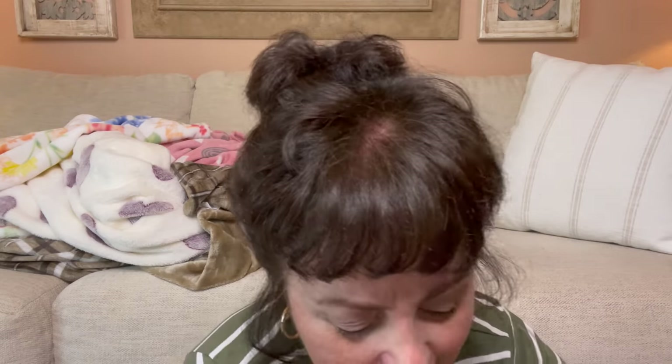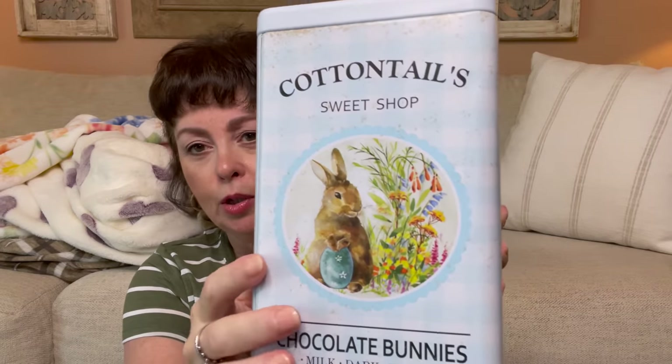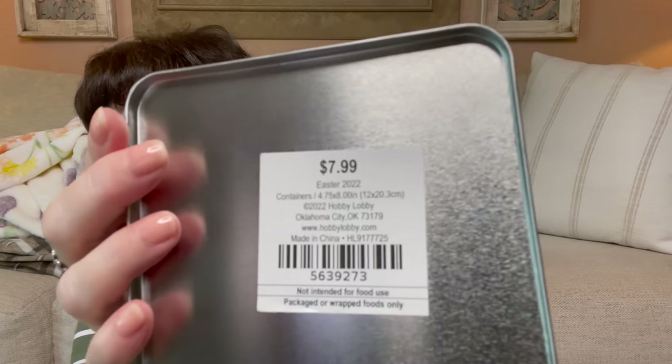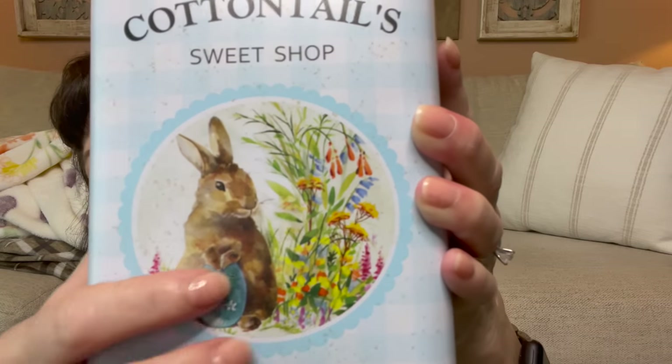I picked up this — it's on both sides. They had a pink one and a blue one; I had both but put the pink one back. I love that check detail, and it just says 'Cottontail Sweet Shop — Chocolate Bunnies, Milk, Dark, or White.' Is that not cute? You can put anything in it. It was originally $7.99 but 60% off made it a steal. And look at that little bunny with his egg — loved it.